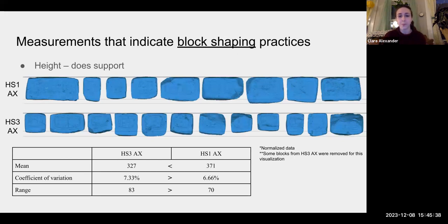Here you can see a frontal view of Stairway One and a frontal view of Stairway Three, and looking at them you may be able to guess which is more variable in terms of block height. The average height of Stairway One blocks is much larger — 371 compared to 327 — which makes sense because Stairway One is a scaled-up version of Stairway Three. But the coefficient of variation is larger for Stairway Three, so in terms of height, Stairway Three is more variable, which supports my hypothesis that Stairway One is more homogenous. I also looked at top and bottom angle measurements — the angle between the face of the block and the top, and the bottom and the face. Both of these measurements were more consistent for Stairway One.